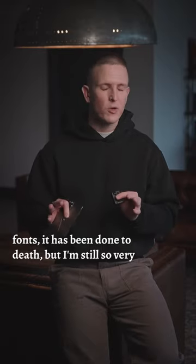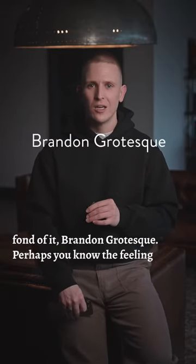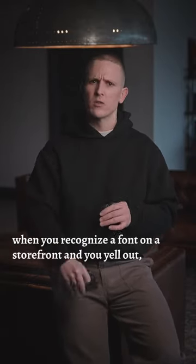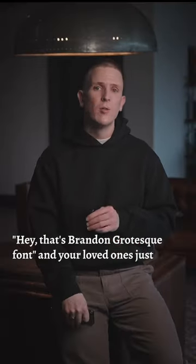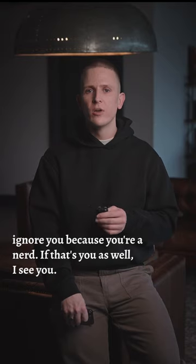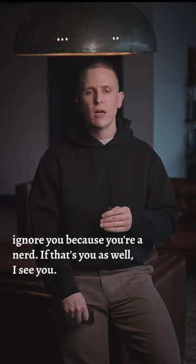It's been done to death but I'm still so very fond of it — Brandon Grotesque. Perhaps you know the feeling when you recognize a font on a storefront and you yell out, 'Hey, that's Brandon Grotesque font,' but your loved ones just ignore you because you're a nerd. If that's you as well, I see you.